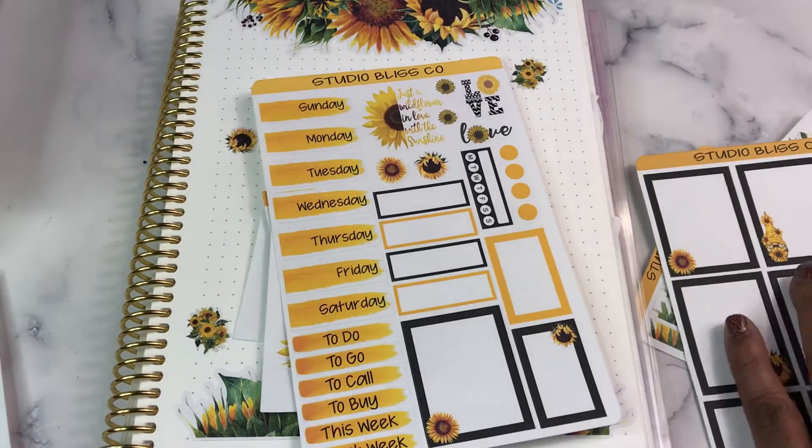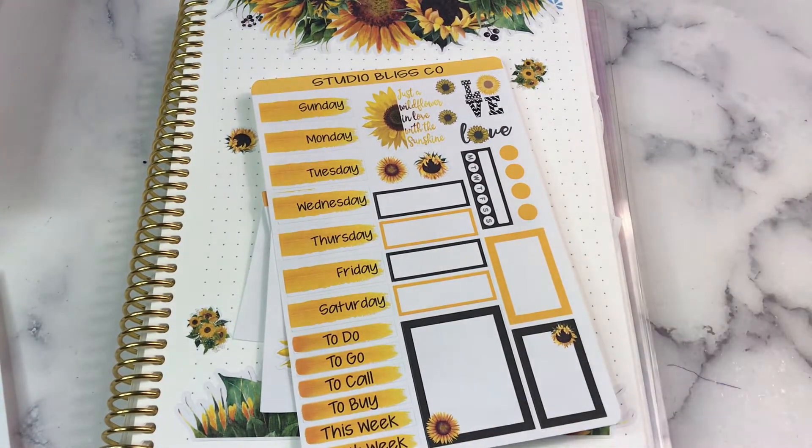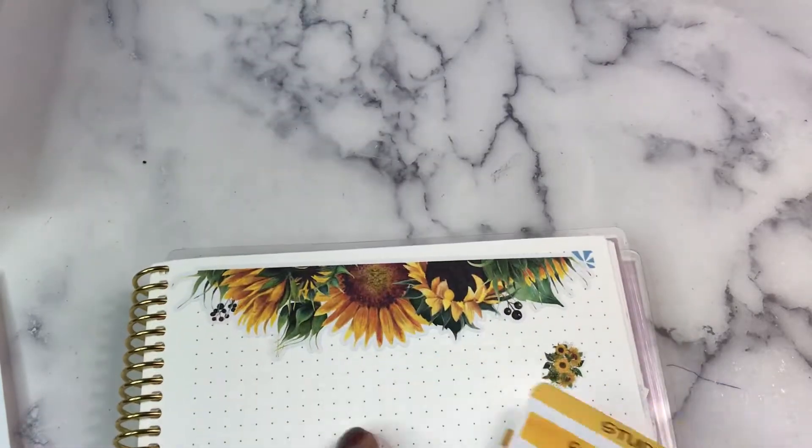I added a sheet that says 'just a wildflower in love with the sunshine' — that is one large sticker on that sheet, or you can get it as four smaller stickers. And there is a sunflower weekly mini kit. If they are not up on the site yet, they will be no later than Christmas night. The collab sale starts on December 26th and the shop will be 30% off.